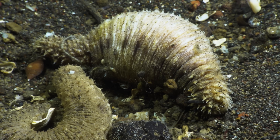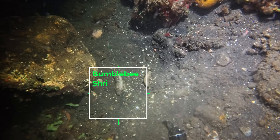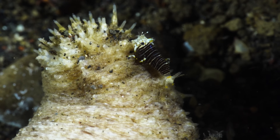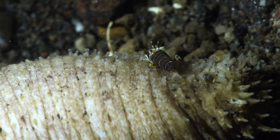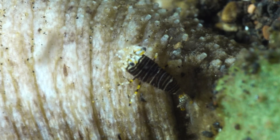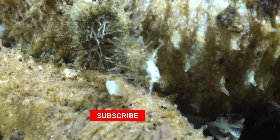Sea cucumbers are also a favoured ride for all sorts of different reef hitchhikers. This is a bumblebee shrimp — a tiny crustacean that can often be found running along the bodies of sea cucumbers and other echinoderms, picking off parasites and feeding on leftover detritus. This relationship is symbiotic, with both the shrimp and the sea cucumber benefiting. However, other hitchhikers are much less welcome, like this critter that is possibly a species of parasitic worm or leech.